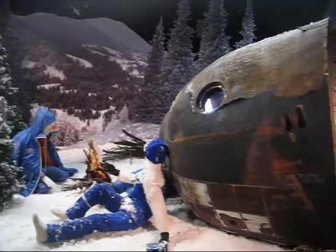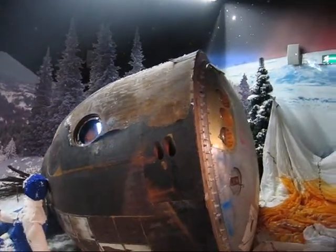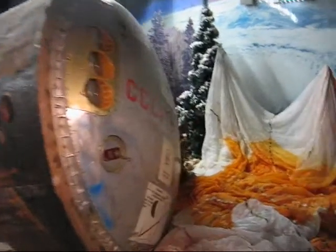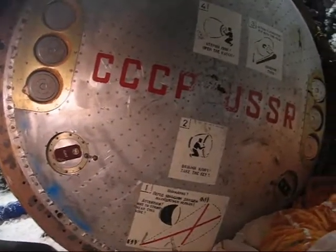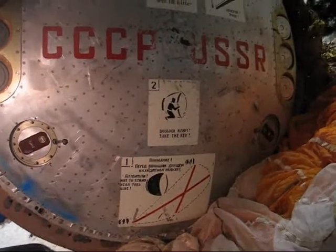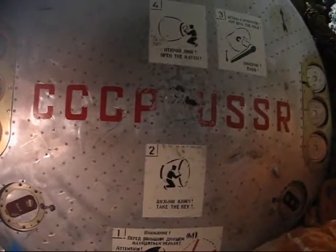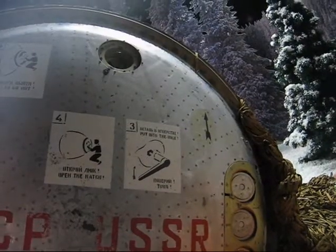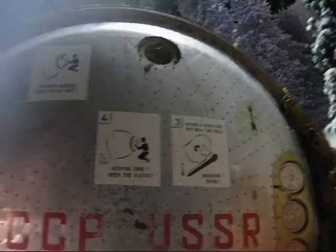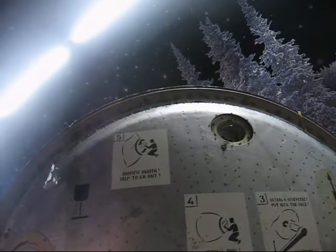Now here they have survival instructions for what would happen if they had to abort, eject, and come out somewhere in the wilderness. And what's really interesting is the back side — there are instructions not only in Russian but in English. This is the only English I've seen so far in this museum. It says: 'Attention. Stand near this side.' This is the heat shield. Number two: take the key. Three: put into the hole, turn. Four: open the hatch. Five: help to go out. And there's the key. Very interesting.